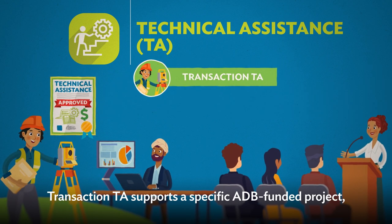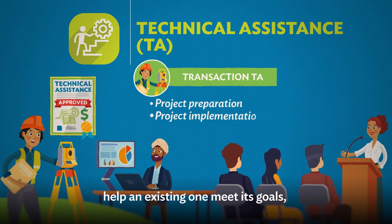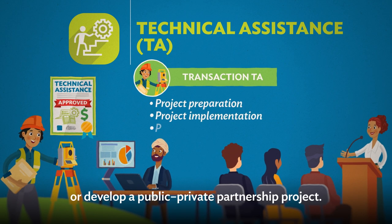Transaction TA supports a specific ADB-funded project, either to prepare one that's coming up, help an existing one meet its goals, or develop a public-private partnership project.